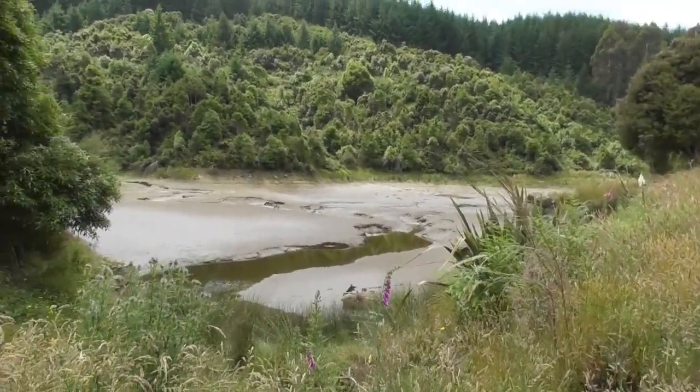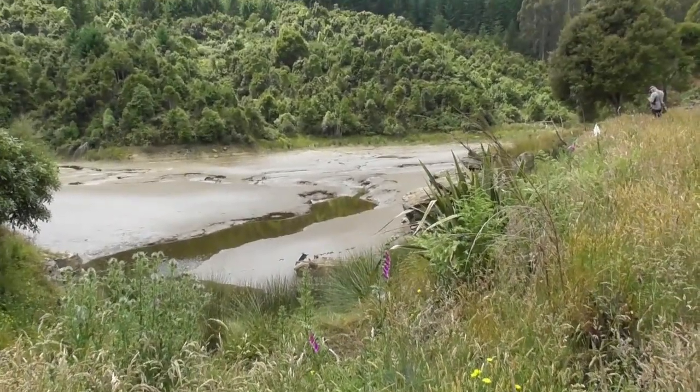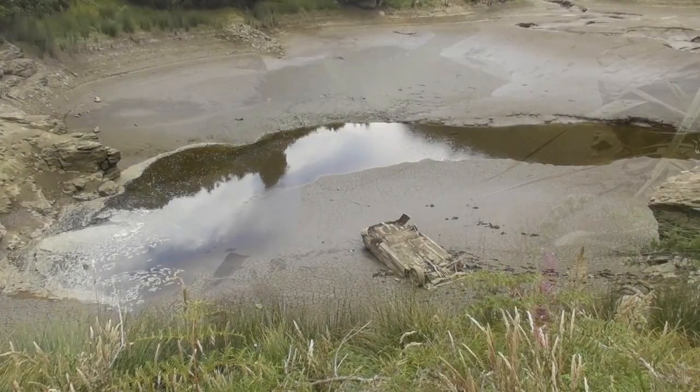Otago dam built for the gold sluicing, and we do feel like we've been walking in the middle of nowhere — so how does a car on its roof end up down there? No idea.